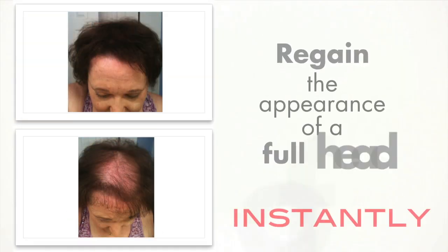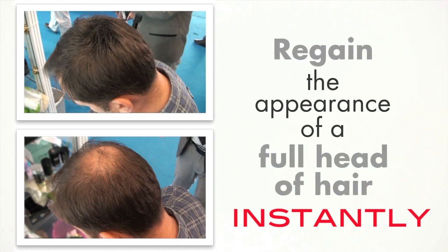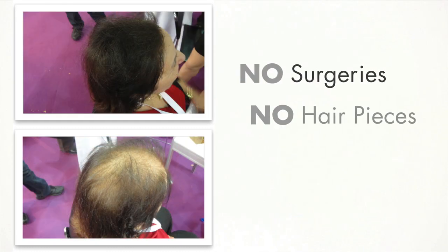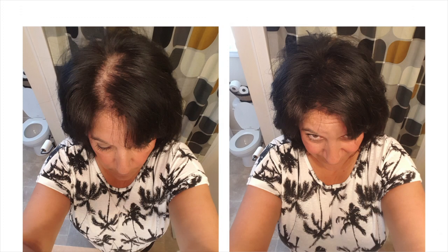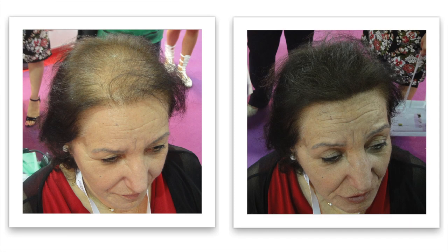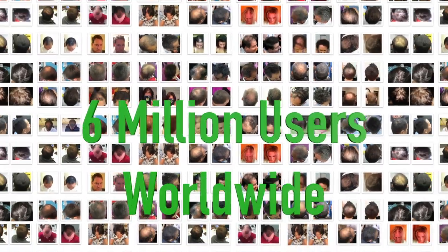Click on the screen now to find out how you can regain the appearance of a full head of hair without surgeries, without hair pieces, and without hair paint. It's time to regain your confidence and go back to looking like you did years ago. It's time to join the tens of thousands of men and women that now look sensational again thanks to Kaboki.